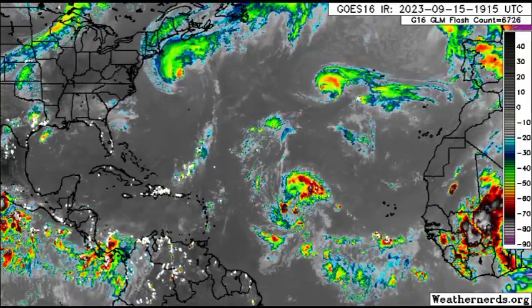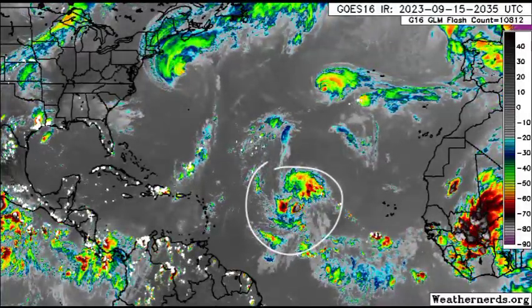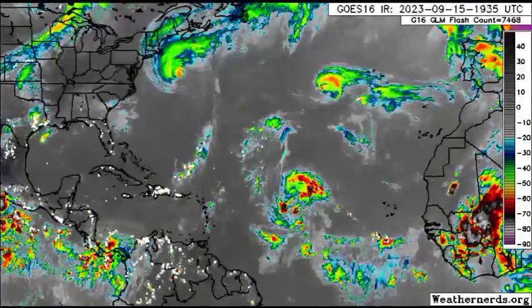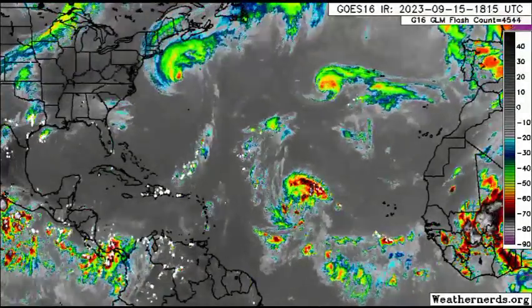So first things first, we've got a brand new tropical depression. Tropical depression 15 formed this morning and it is expected to become Nigel. This was previously known as Invest 97L.